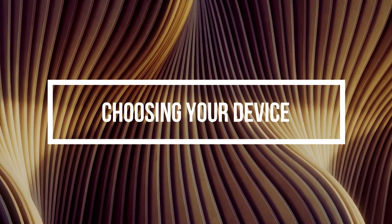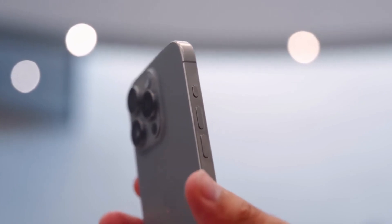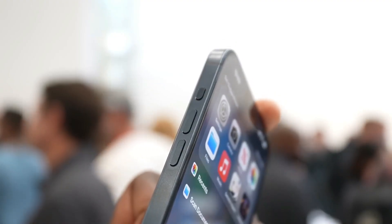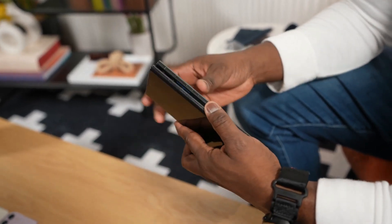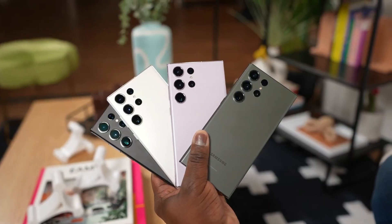Choosing your device. In the end, the choice between these two remarkable phones comes down to your preferences. Both the iPhone 15 Pro Max and the Samsung Galaxy S23 Ultra are superb devices, but if we had to choose, the S23 Ultra, with its Android flexibility, impressive performance, and S Pen support, would be our pick.